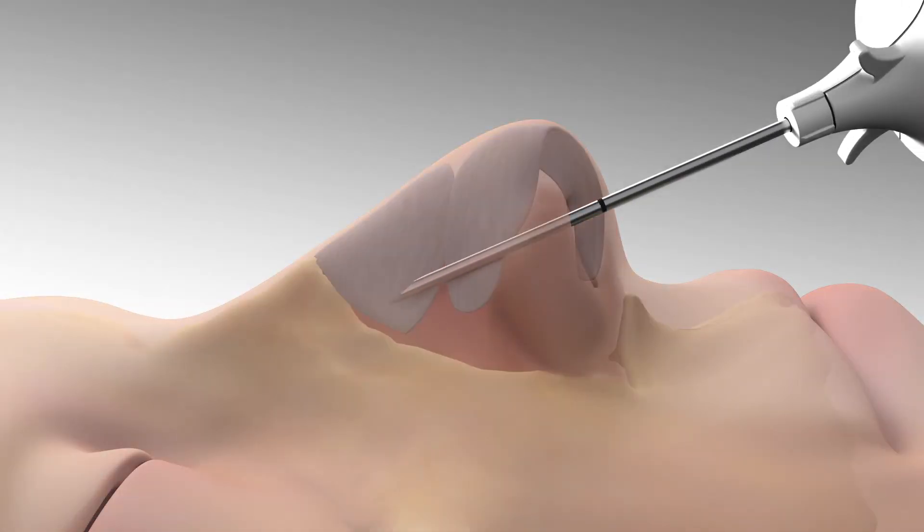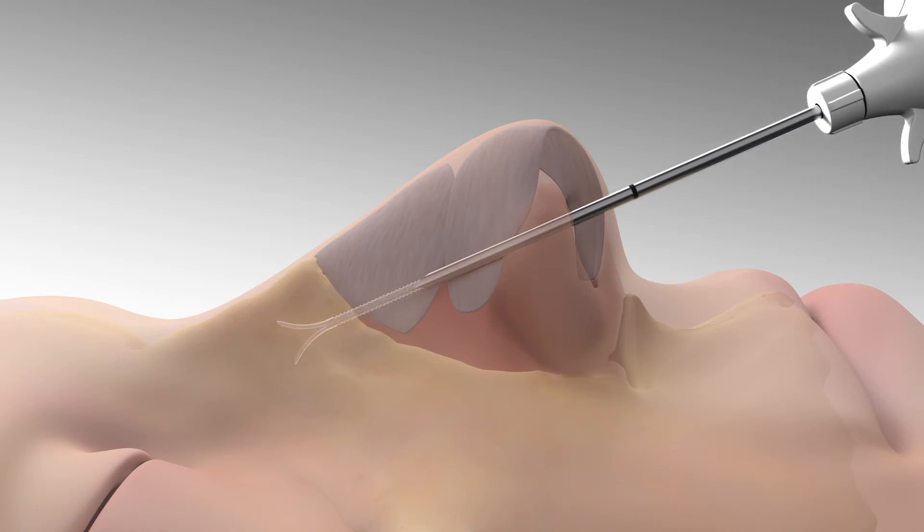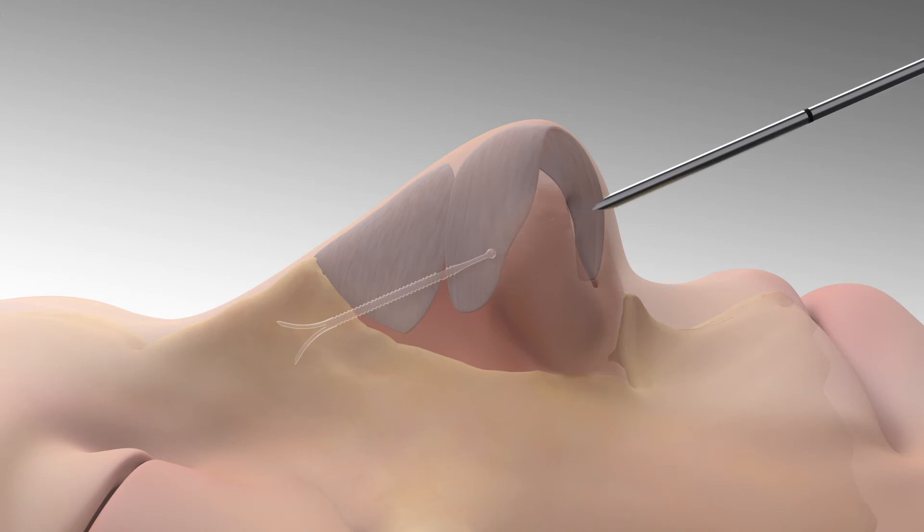A small cannula is inserted just inside the nostril. When the cannula tip reaches its target, a clear thin absorbable implant is injected into position. The cannula is then removed.